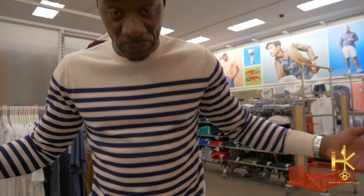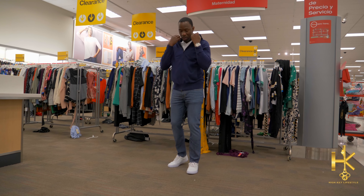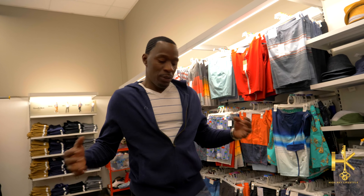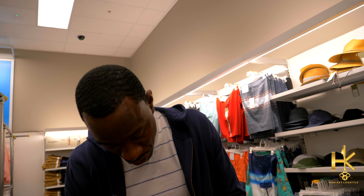What y'all think? This is outfit number one. We're gonna go with this. We do know we can get great outfits for less than a hundred dollars at Target — I'm talking shoes, pants, shirts, and a jacket.